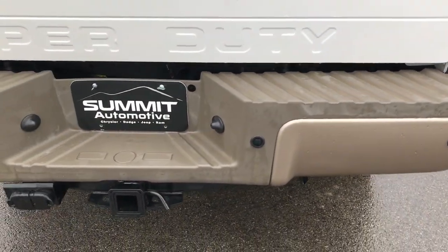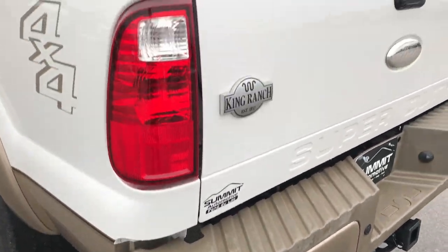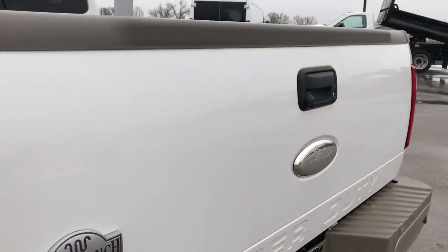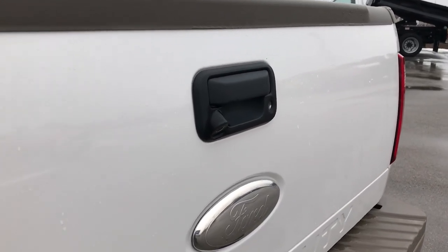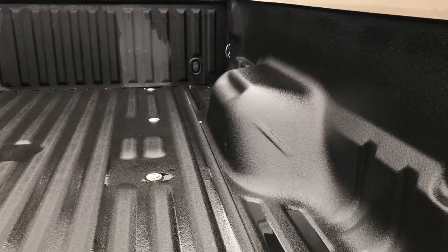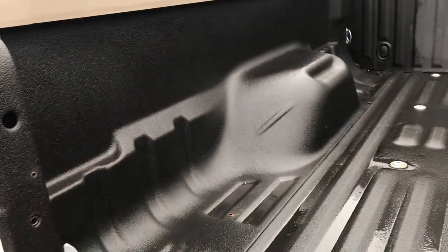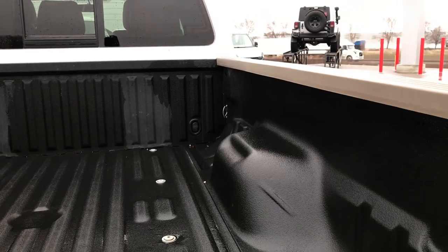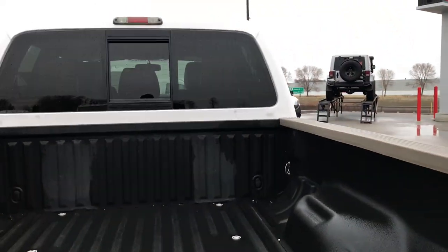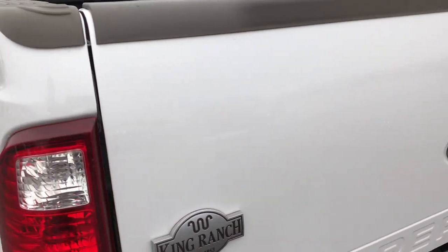As we go around to the rear bumper, no dents, dings, scuffs, or scrapes back here. It does have backup sensors. The tailgate is in excellent condition — no dents or dings — and it has a backup camera along with a locking tailgate. The bed is just as clean as the rest of the truck with no dents or dings, a spray-in bed liner, and bed rail covers — very nice condition back here. You can hear that tailgate shuts nice and solidly.